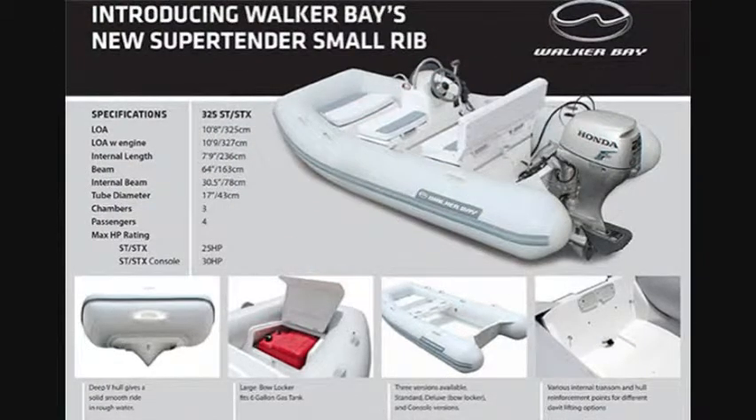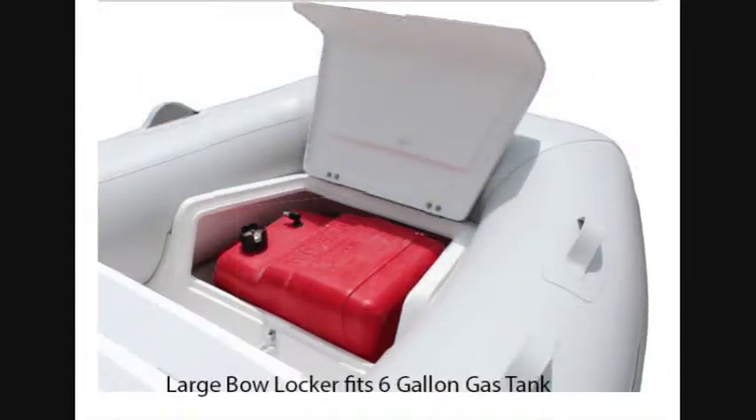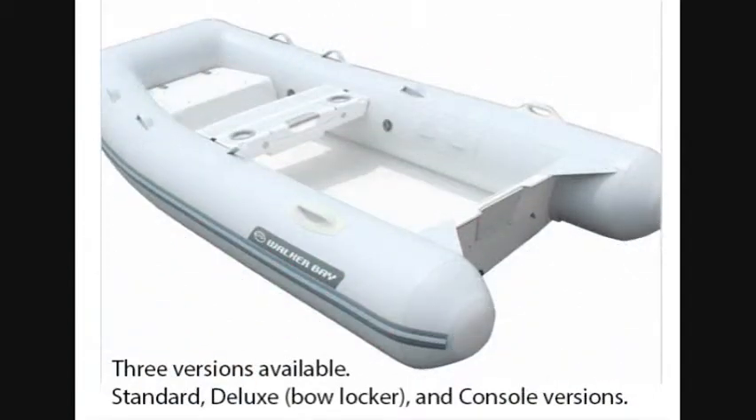Then the Walker Bay super tender — just under 11 feet with a deep V. It has a very large bow locker, big enough for a six-gallon tank. It comes in three versions: the open bow locker version and the console setup.